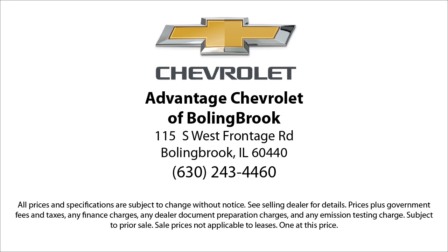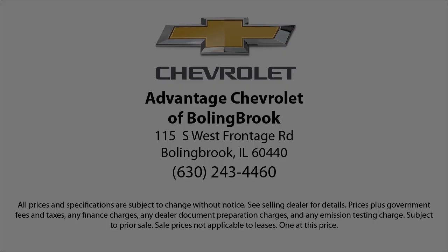Here at Advantage Chevrolet of Bolingbroke, we can't be beat, so visit us today. We are conveniently located just off I-55 on Route 53, South Bolingbroke, Exit 247. Here at Advantage Chevrolet.